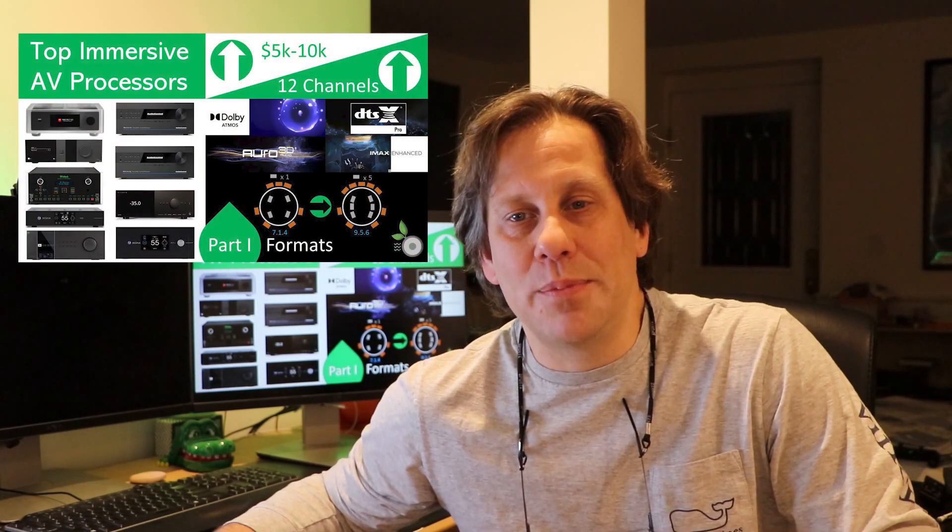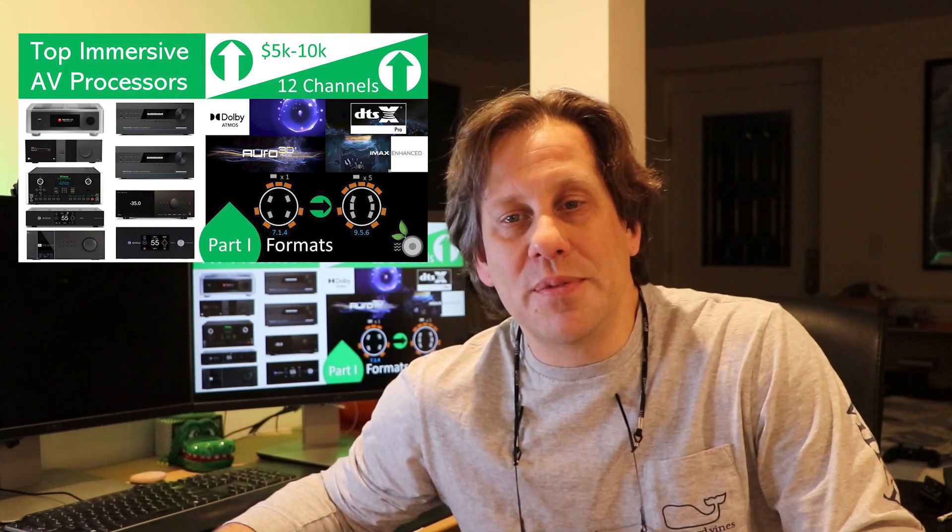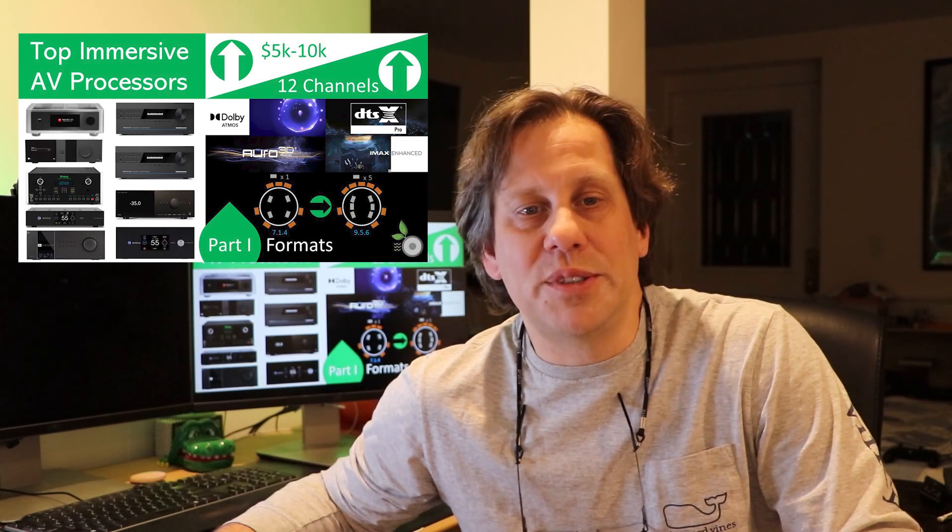Welcome back to the RipeWave Audio Community, where we explore together all types of home audio systems, from hi-fi to home theater. My name is John, and for this video, we look at the top AV processor separates between $5,000 and $10,000, which support immersive audio formats for at least 12 channels.